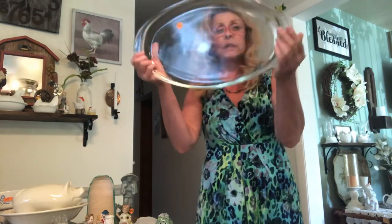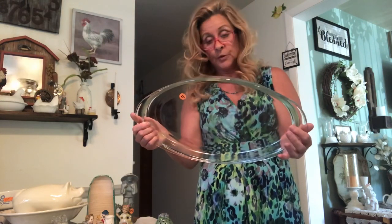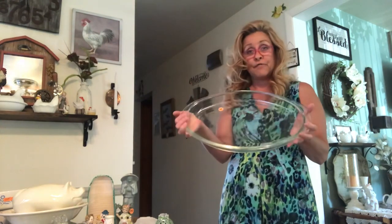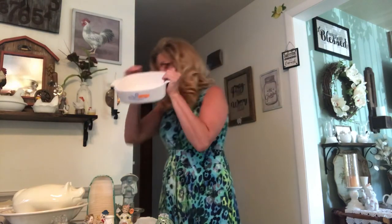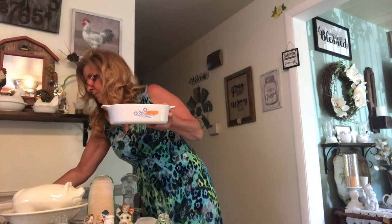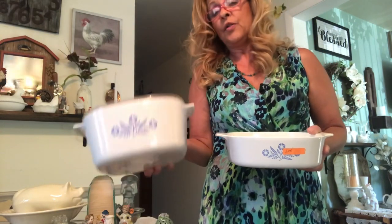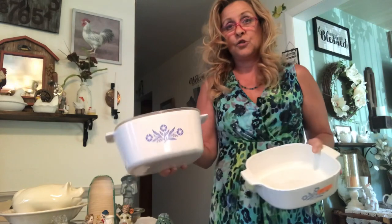I picked up this huge Pyrex. To me it looks like it's a lid for a large Pyrex casserole dish, which is highly possible — or maybe it is the actual casserole dish. I don't know, but I only paid a dollar for it. Then I got not one but two Corningware Blue Cornflower casseroles. This one has the lid, this one doesn't. I paid a dollar for this one and two dollars for this one.